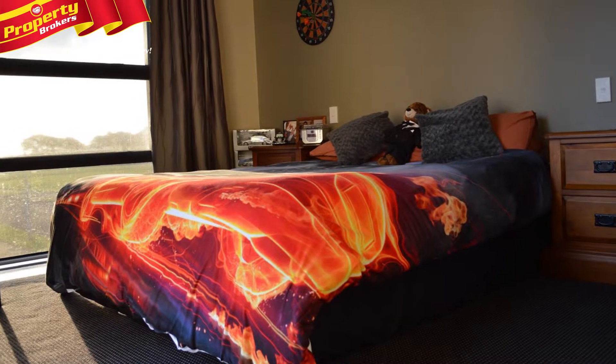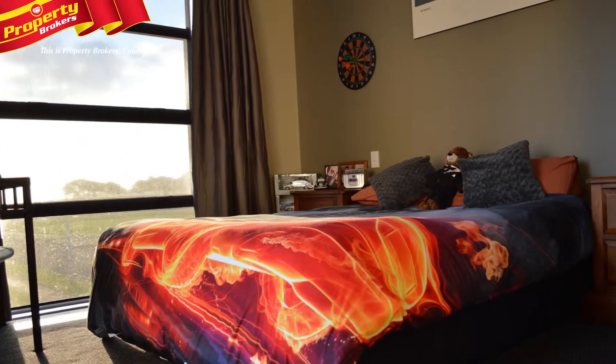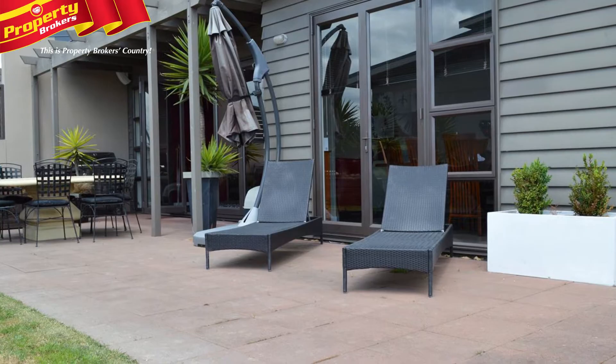It's the perfect time to move into this very affordable contemporary home that offers the very best in careful layout and thoughtful spaces.